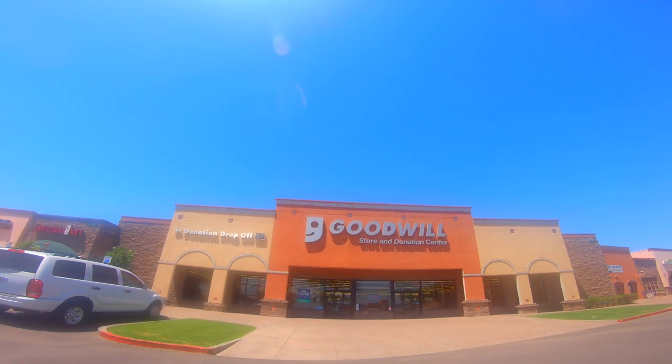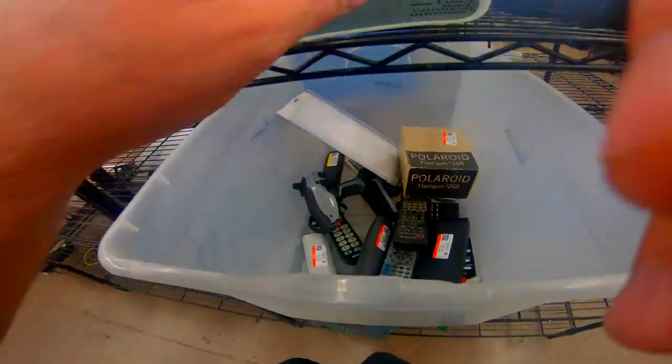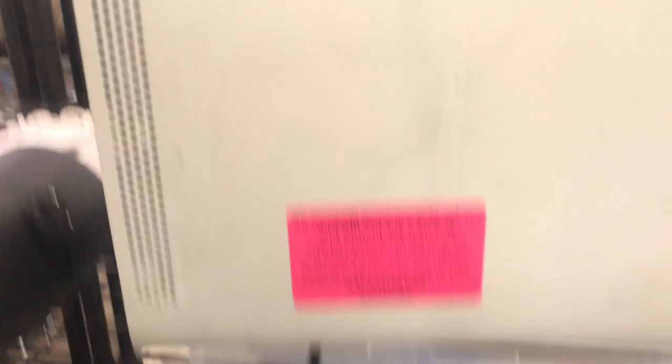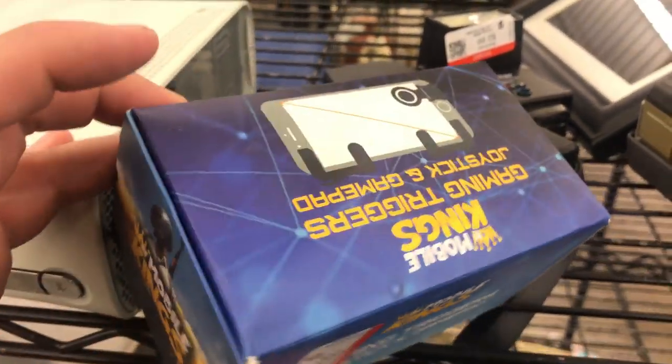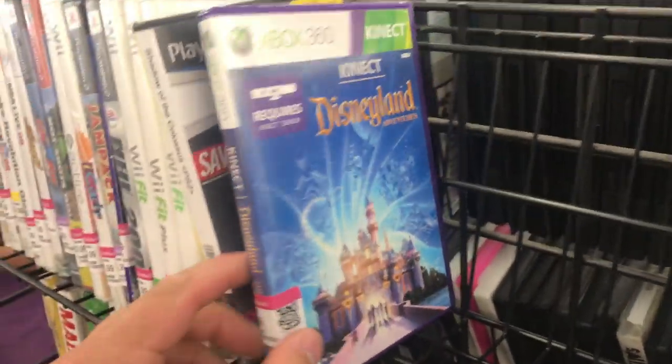A couple days later I went to a Goodwill close to the house on the way somewhere else. They had a bin full of remote controls and an Xbox and a Polaroid camera. Sometimes these Polaroids are good for trading credit if you can get them cheap enough — this one was $8 and unable to be tested, which is about as good a deal as you're going to get. I've already got several 360s so I didn't need it. There was also a mobile Kings game trigger joystick for a mobile phone — for a dollar, definitely worth a try.